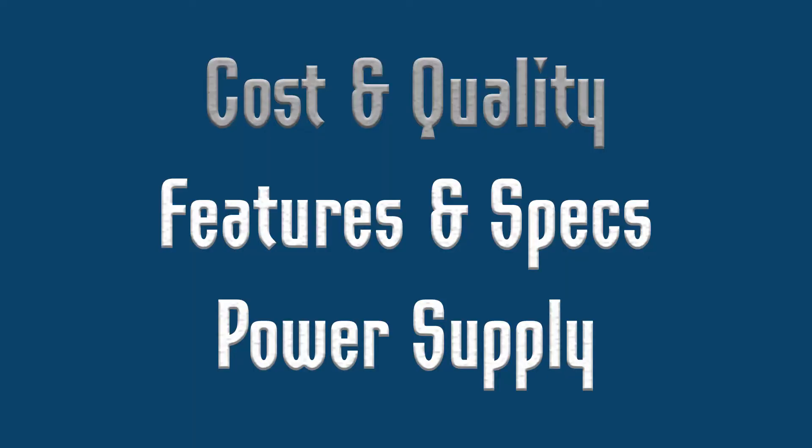Once you have your charger picked, we'll show you how to pick the right power supply to power it. We want to talk about cost first because most people choose their chargers based on what they can afford, and yes we are all limited by our budget. Think of it like buying a car — you can buy a $500 car or a $6,000 car. Which do you think is going to get you more bang for your buck?